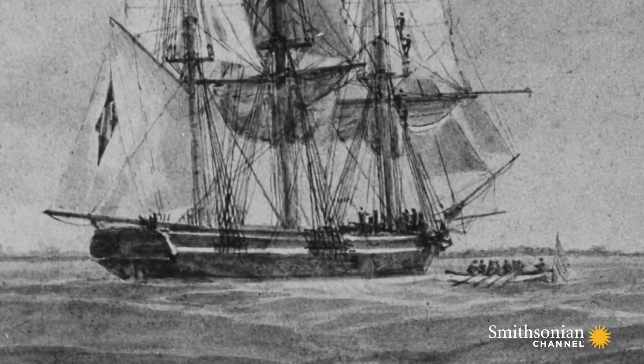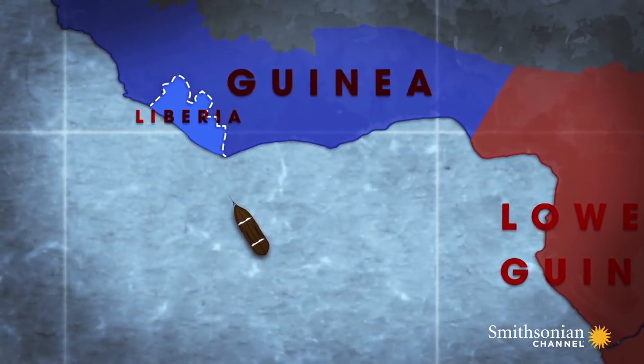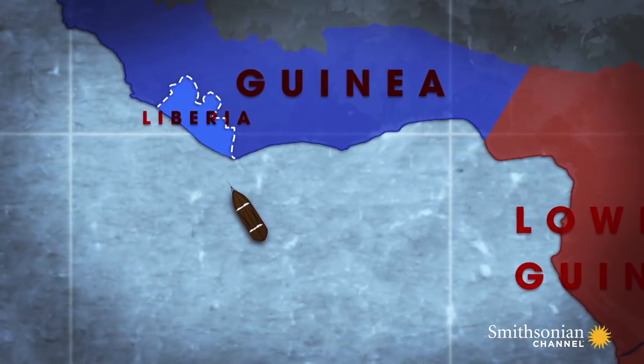No longer destined for a life of slavery, 705 Africans were taken to the U.S. Protectorate of Liberia and were set free.